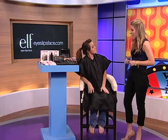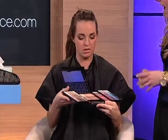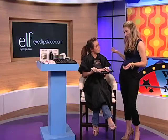Alright Ashley, I'm going to check out the 83-piece essential collection today. Would you mind handing that to me? Yeah, what are you going to show me? I want to show you and all of our guests at home how to create a great bronze look. Oh, perfect for summer. Perfect for summer.